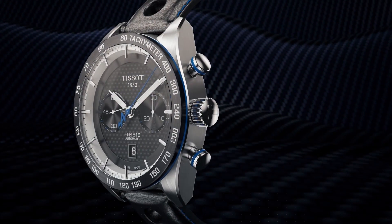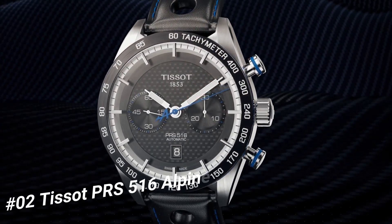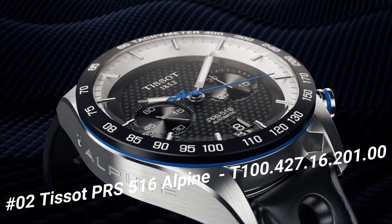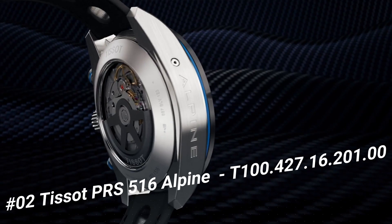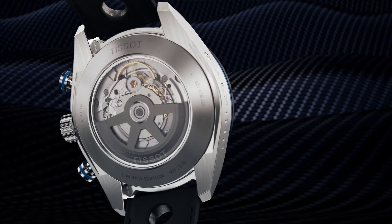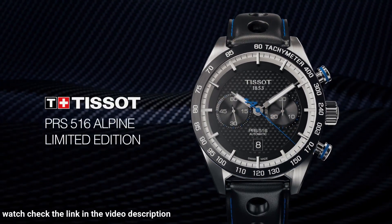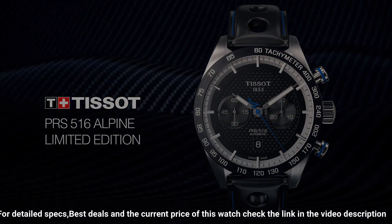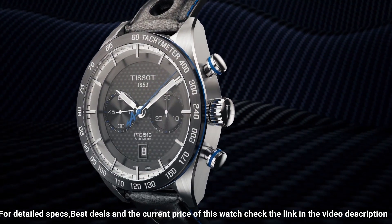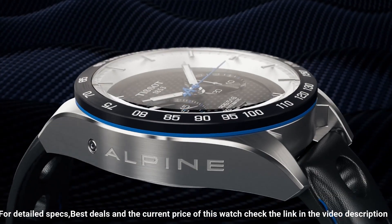Number 2: Tissot PRS 516 Alpine Limited Edition, model T1004271620100. Mechanical chronograph automatic movement. Men's watch, round case, date display, automatic winding, indexes on the clock face. Dial color: black carbon. Anti-reflective sapphire. Stainless steel case 316L. Leather bracelet. Water resistant up to 100 meters.